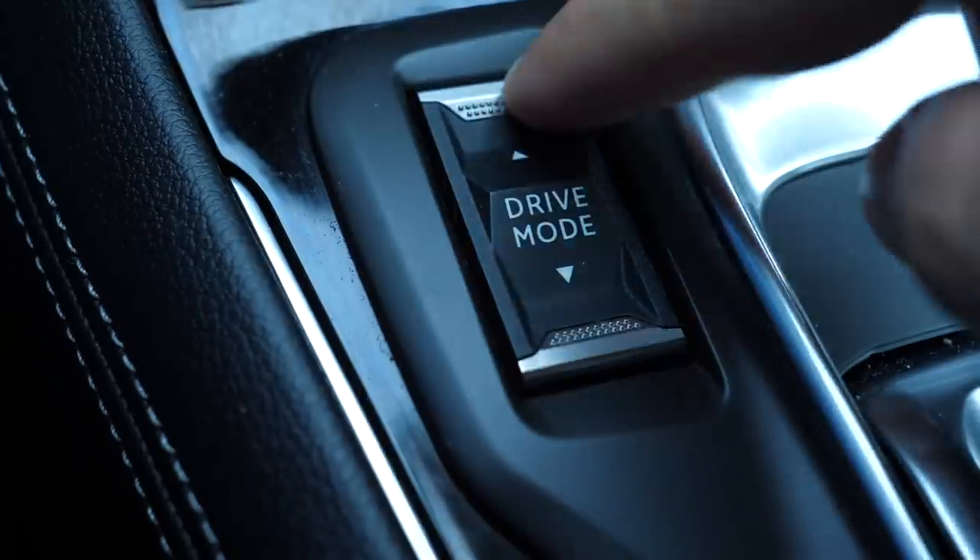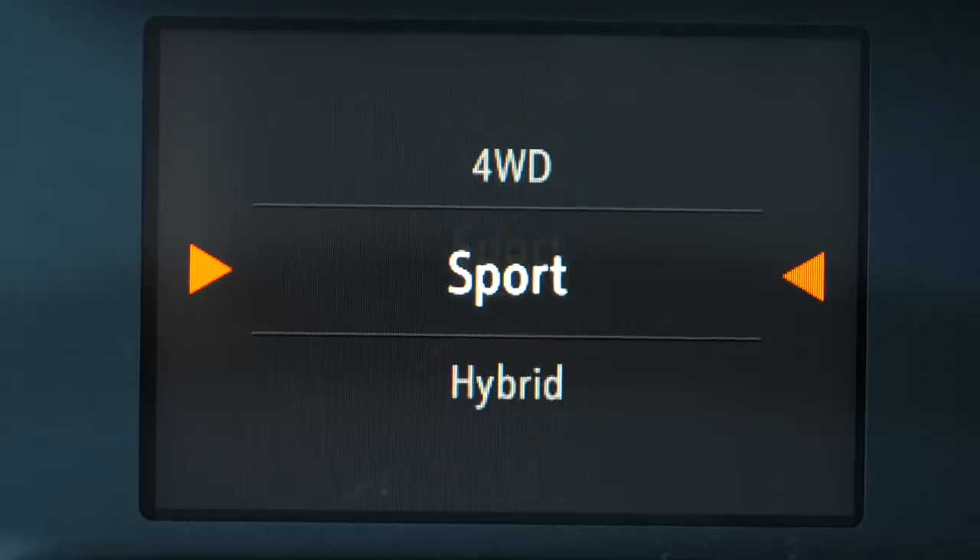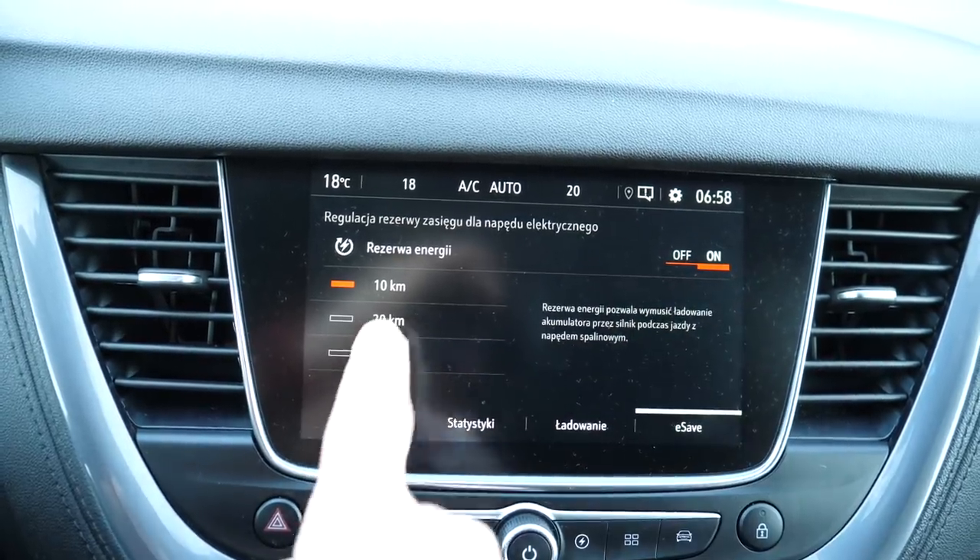The Grandland X Hybrid 4's range is similar to the Mitsubishi Outlander PHEV, but unlike the Outlander, the Grandland X goes like the clappers — 0 to 100 km/h in 6.1 seconds with a lot of torque. The drivetrain is less complex than the Outlander's. You can drive in electric or hybrid mode, and there's a sport mode. There's no dedicated battery charge mode, but you can set a charge level to reserve, say, 10 or 20 kilometers for the final leg of your journey in town.